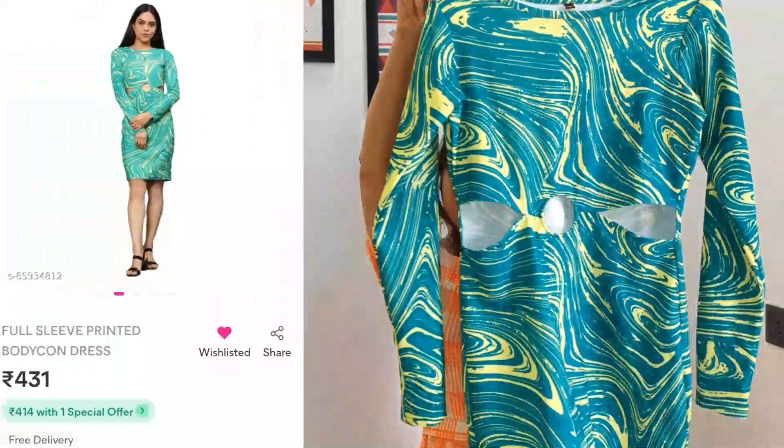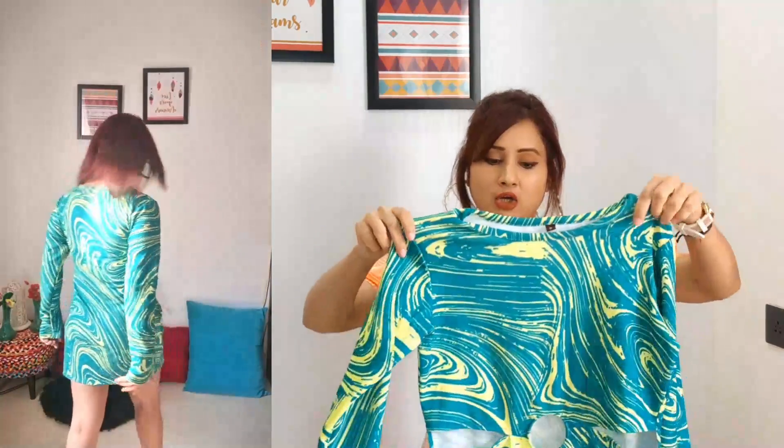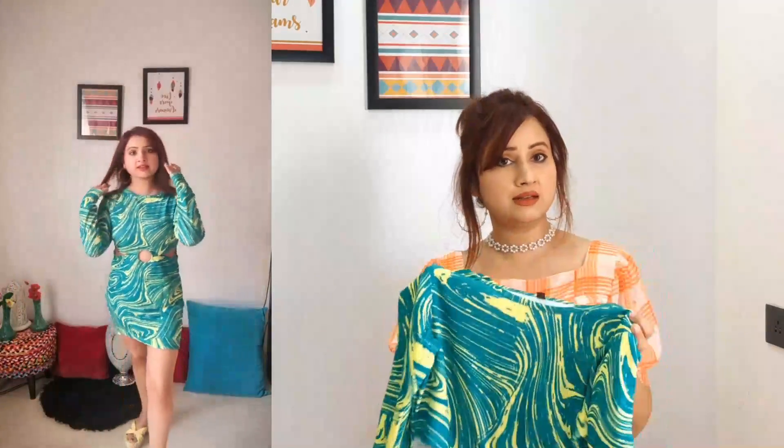The next dress I have is this green and yellow full-sleeves dress. I got it in a size small and the fabric is Lycra — a medium stretch fabric. Originally the length was much longer but I got it shortened. It's got three cutouts: one in the center and two towards the sides. Price-wise I got it for around 400 or 450 rupees, and for that this dress is a steal. The quality is superb.